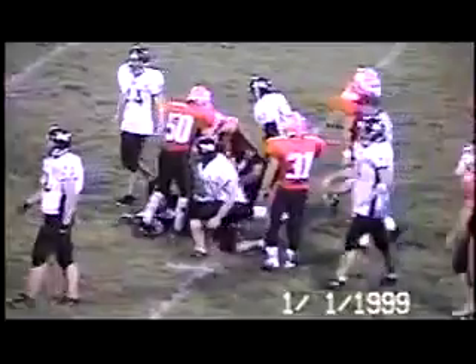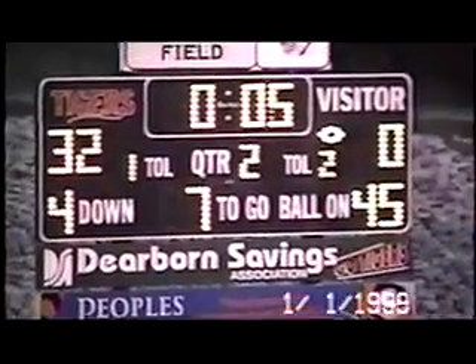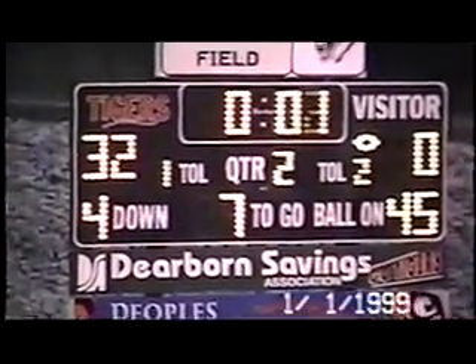Terry Moore, the fullback, Ross Kohlmeier, and the Indians elect to let the quarter run out.